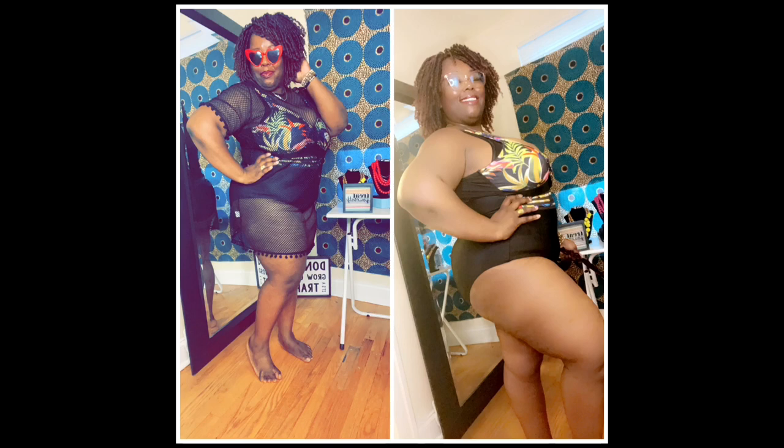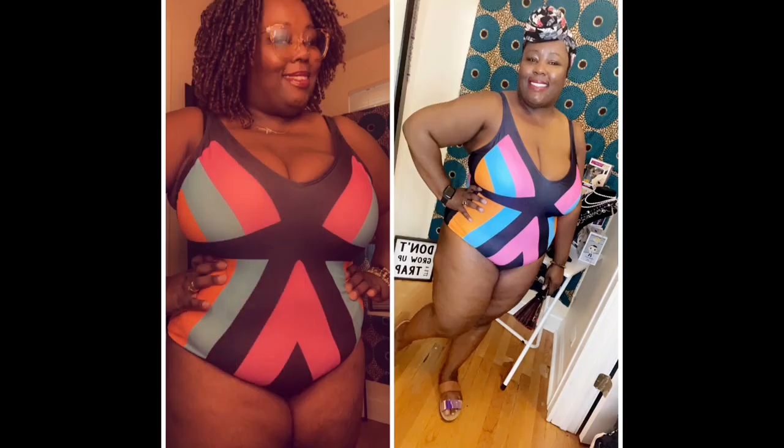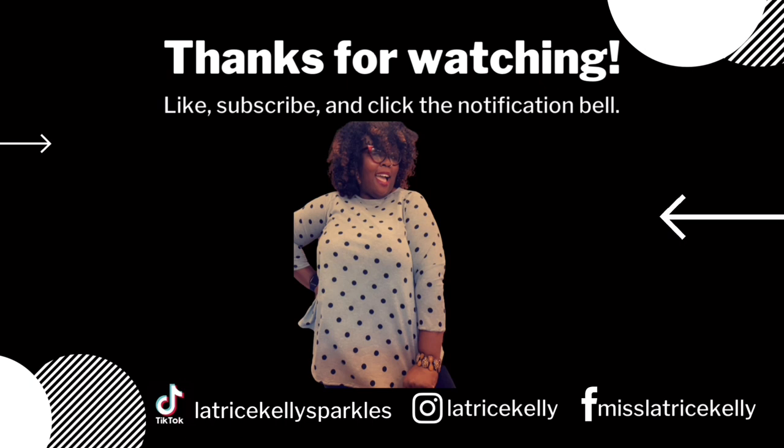Thanks for watching my Shein bathing suit hot mama end-of-summer I'm-going-to-Cabo haul. For what I got, I'm pretty pleased. I don't think I spent more than $60 and I got five pieces. That dress was the wow factor for me, but I do love my bathing suits — especially the floral one with the dip in the back. I apologize that the video ended rather abruptly — my outro file disappeared into the technoverse. If you made it to the end, I appreciate you. If you enjoyed the content, please show your support with a big thumbs up. Don't forget to share, comment below, and subscribe for more unboxings, hauls, and sometimes cooking videos. I'm Latrice Kelly.